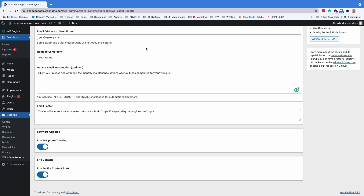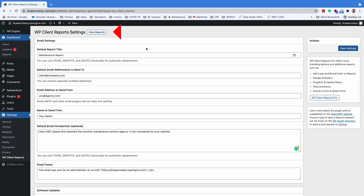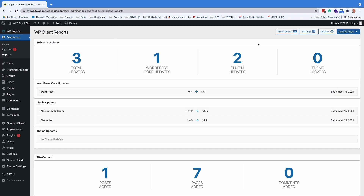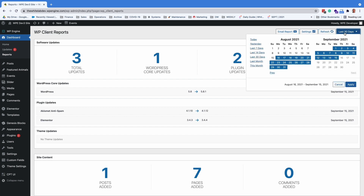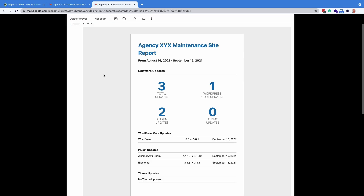It is important to note that the plugin only captures these events after it has been installed and activated — it will not have a history prior to its installation. Once you have set everything and saved your settings, go ahead and click view reports. You will see a preview of the email that will be sent showing the summary of the updates. You can then adjust the time frame and email it off to yourself or a client. The report comes through as a nicely formatted email with no need to mess around with PDF downloads and attachments.